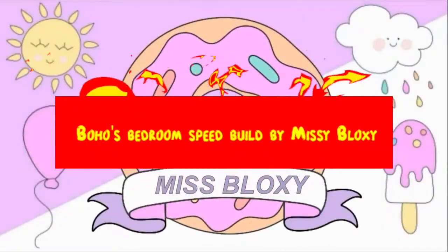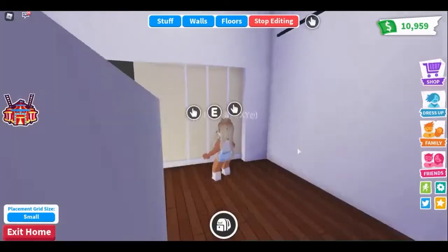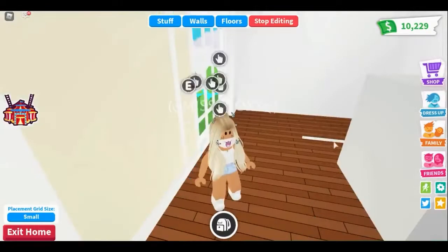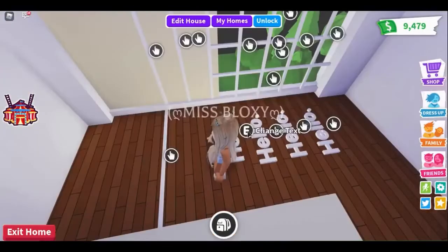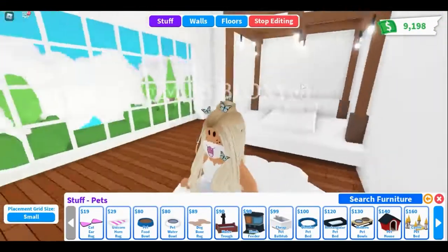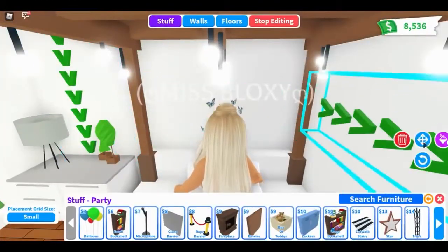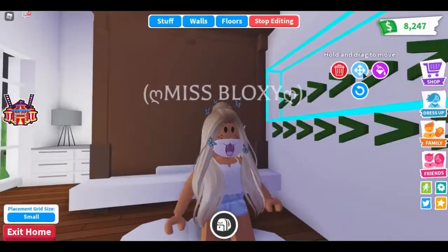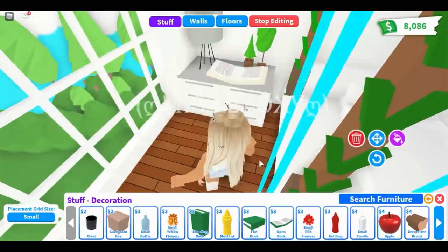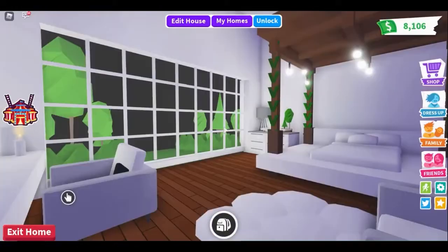Number 2: Boho's Bedroom Speed Build by Missy Bloxy. Unlike most speed build videos that focus on the whole house, this one pays attention to just one part, which means more attention is given to every detail. The video, with over 1.5 million views, follows the YouTuber customizing one of the two bedrooms in her modern mansion. The best part was how she made a beautiful picture of nature on one wall with blue skies and trees, then made a window on top so it looks like the actual view outside. The other genius thing she did was use full stops as small lights in a neon sign. The video is a great example of thinking outside the box when you have limited resources.